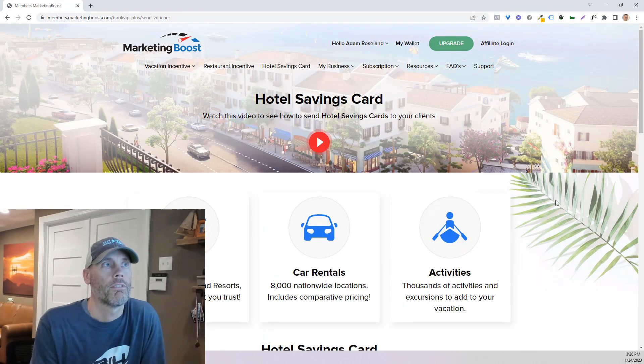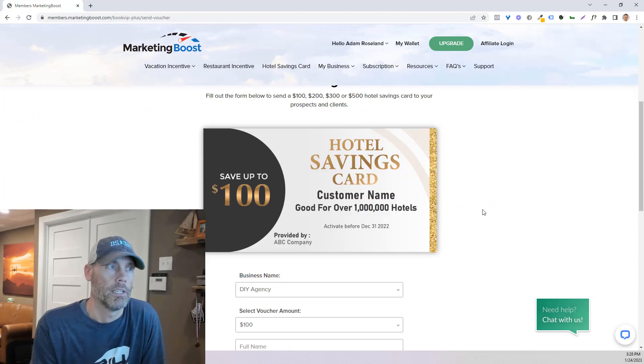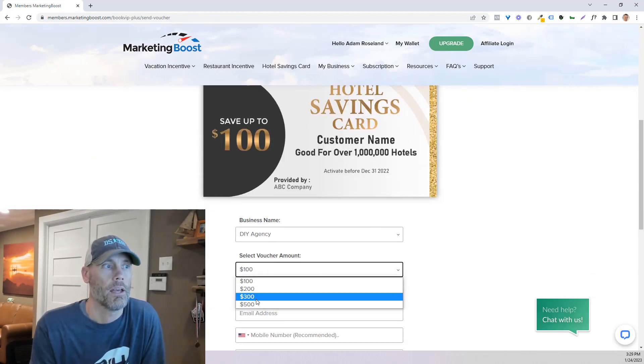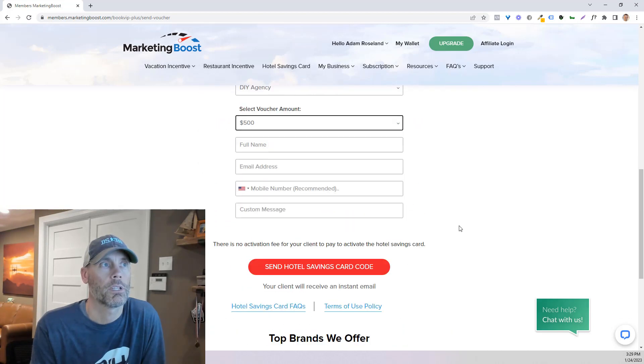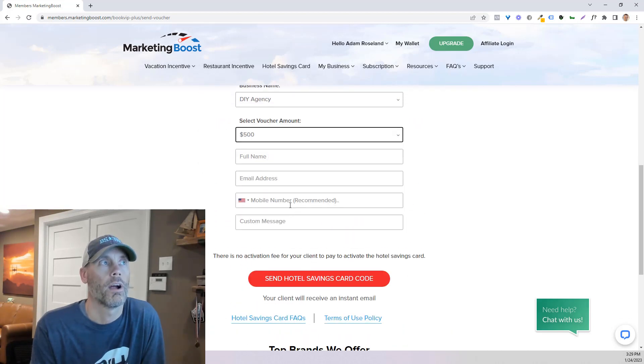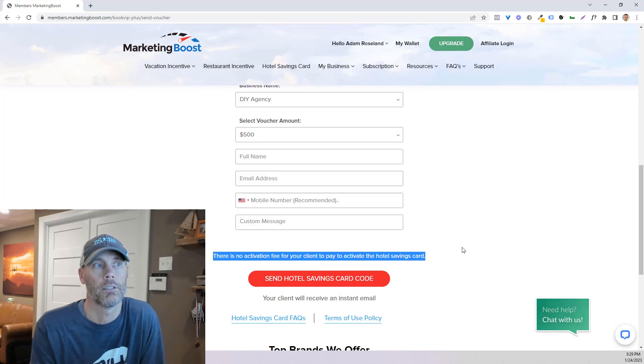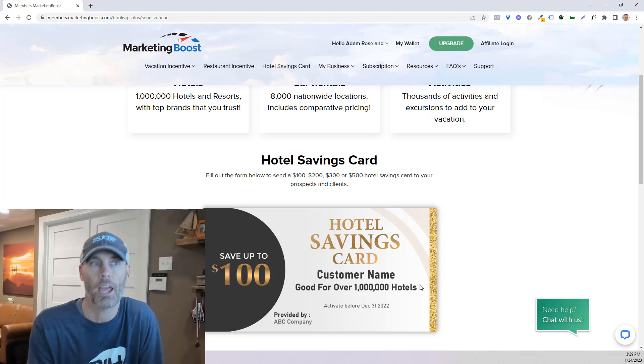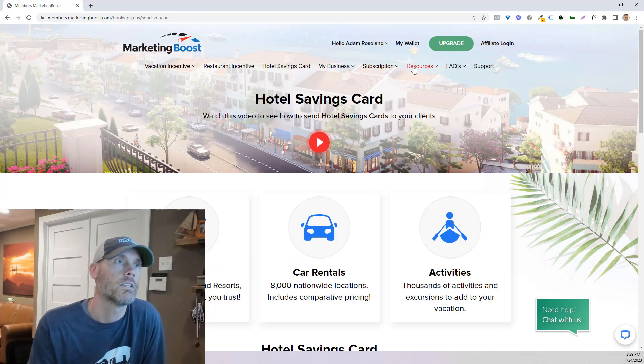There's also a hotel savings card that can be applied to hotels, rentals, and activities. This can go up to $500, which is the most you can give away. Just be aware that there typically is an activation fee for the dining voucher and the vacation incentive, but there is no activation fee for anyone to activate a hotel savings card. This is a really great giveaway, and it's good for over a million different hotels across the world. The card would basically say provided by your company and include the customer's name — pretty outstanding.